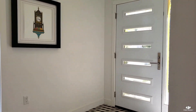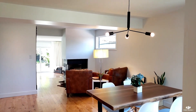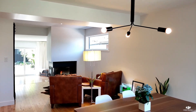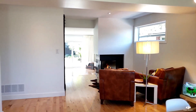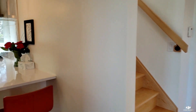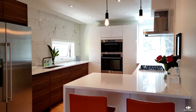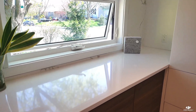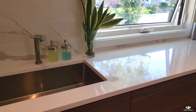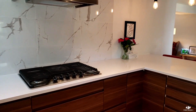Upon entering you will notice it is bright and airy with clean aesthetics throughout this two-story home. The sleek and light-filled kitchen has tons of cabinetry and built-in stainless steel appliances including the gas range.